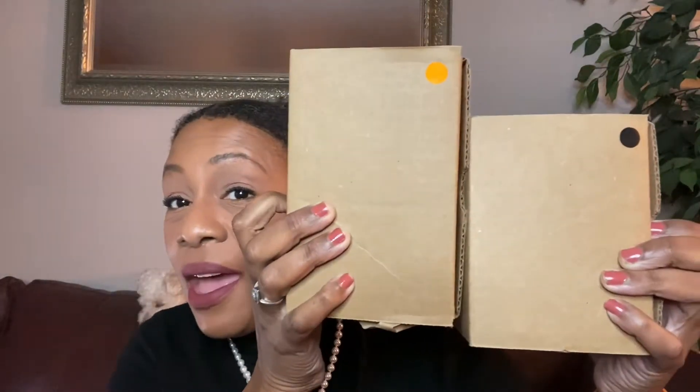If you notice, one box is bigger than the other box. Does this mean that one candle is bigger than the other candle? No, that is not what that means. I don't know why we have two different size boxes, but it is what it is — that's what we're going to get.